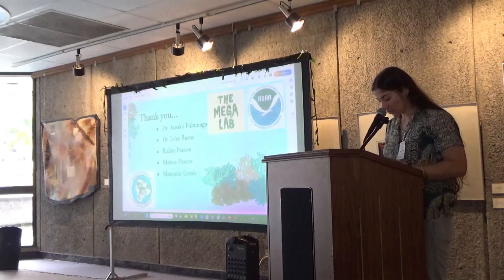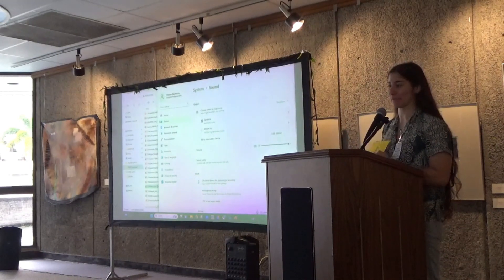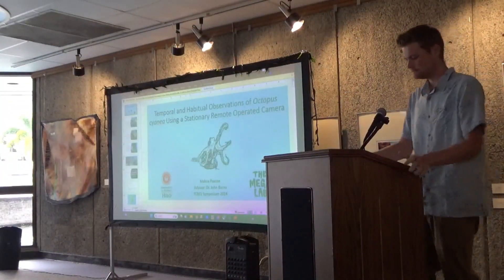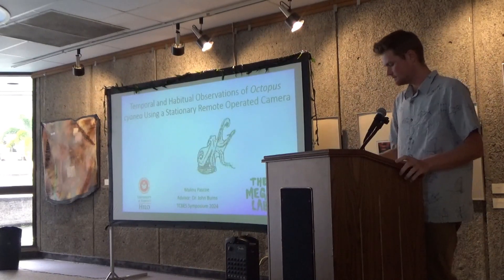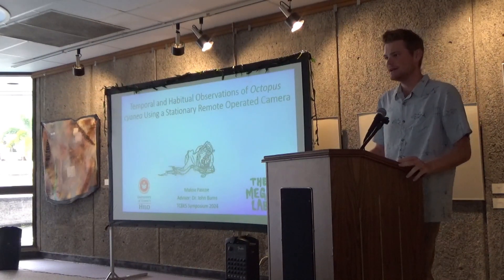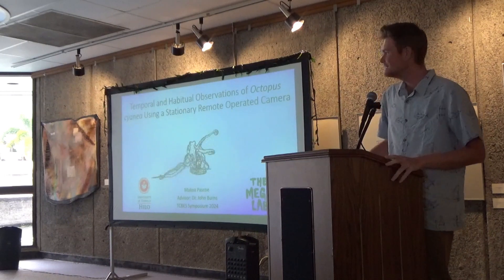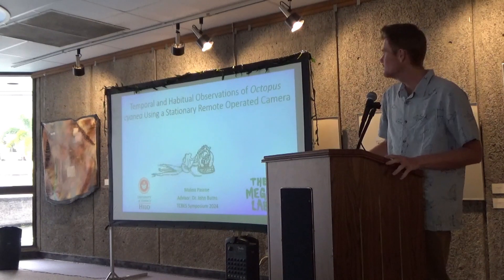Thank you, Erelyn. I would like to welcome my next presenter, Makoa Pascoe, who will be talking about octopus habits. Hello, everyone. My name is Makoa Pascoe, and I'm an undergraduate student at the University of Kilo. Today, I'll be covering temporal and habitual observations of octopus cyana using a stationary remote operating camera.